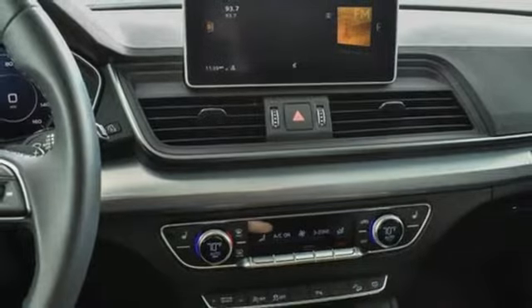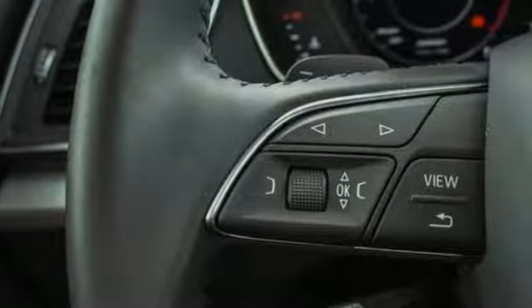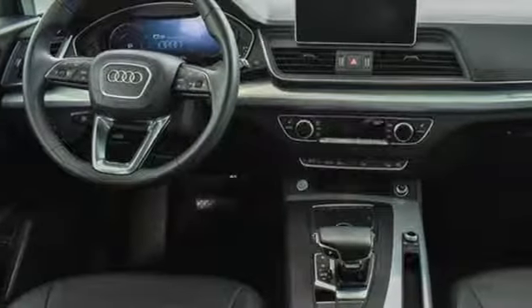Auto dimming rear view mirror, external memory control, doors and push button start proximity key, dual zone climate control, front and rear parking sensors, and an intercooled turbo inline four-cylinder engine.